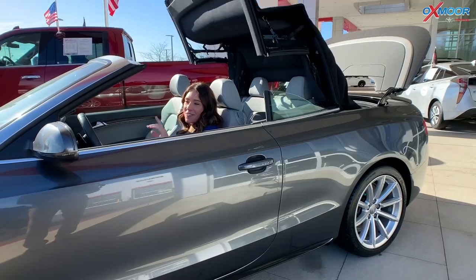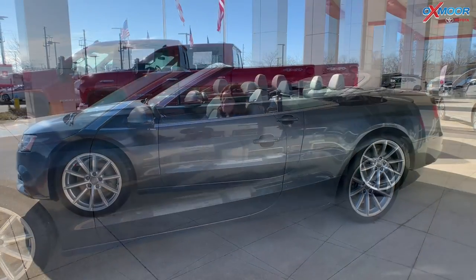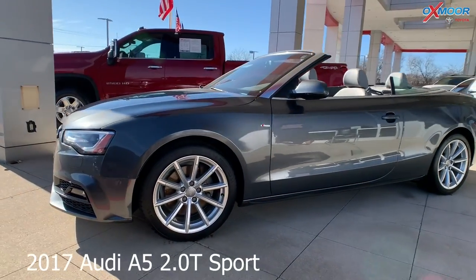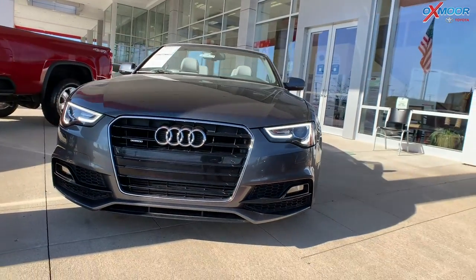The first one I'm going to be starting with is this convertible. Gorgeous, right? This is a 2017 Audi A5 2.0T Sport Quattro. The exterior color is that titanium gray.